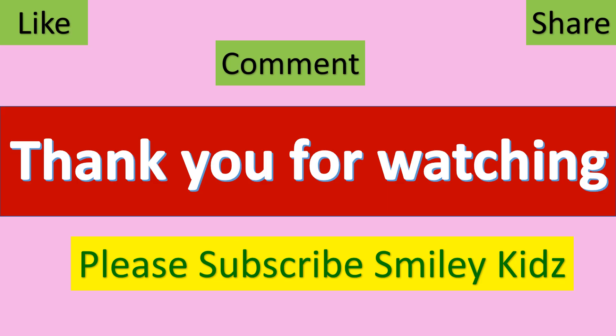Thank you for watching. Hope you like this video. If you find this helpful, do like, share, and comment. For all the more updates on all the learning needs, subscribe to our channel Smiley Kids, and don't forget to click on the bell icon for all the updates. Please subscribe to Smiley Kids.